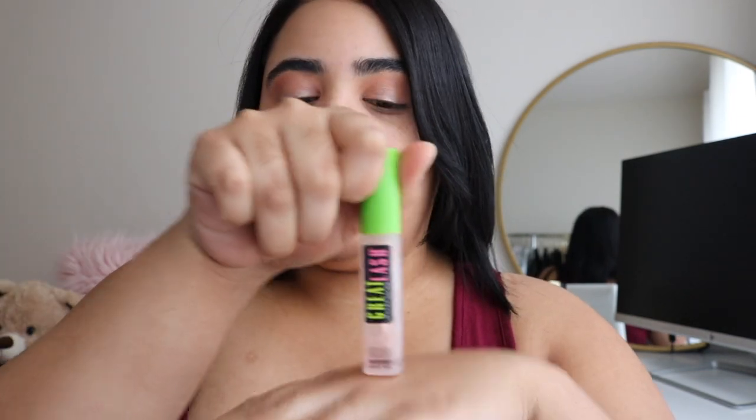I use my finger for that. Then for brows, the ColourPop Brow Bust gel — I love this, you guys. I usually go with the gray lash brush from Maybelline, the clear gel one, and this is to kind of wet my lashes a little bit.